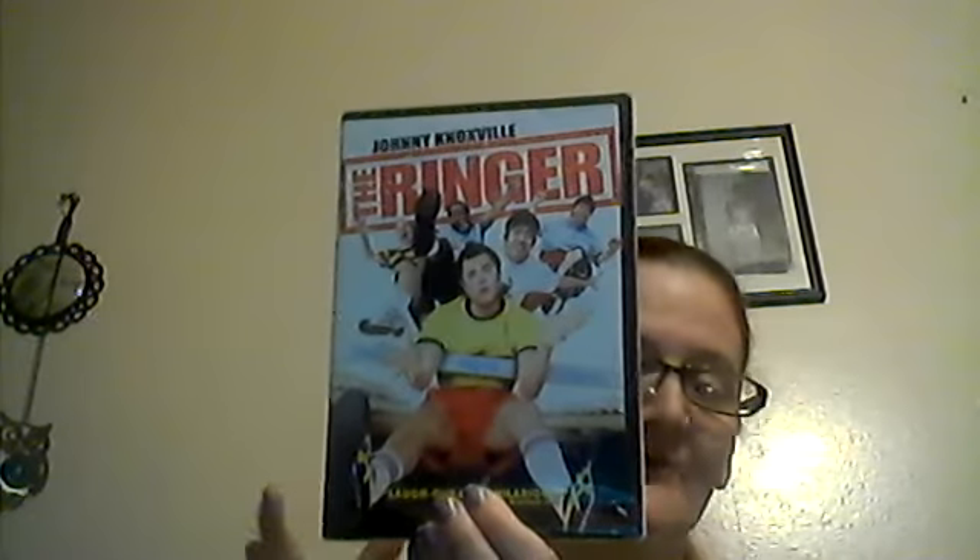Comment down below if anybody's seen this movie — The Ringer with Johnny Knoxville. This is my favorite movie. I was so happy to find it because I had it a long time ago and it got ruined. This movie is the best!